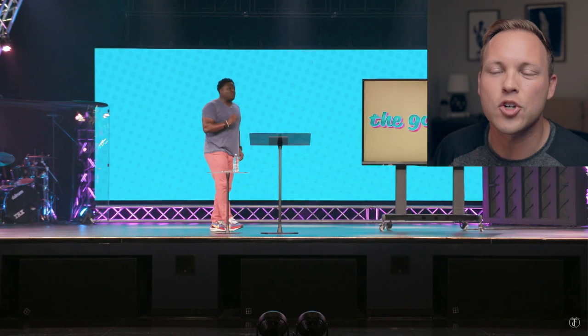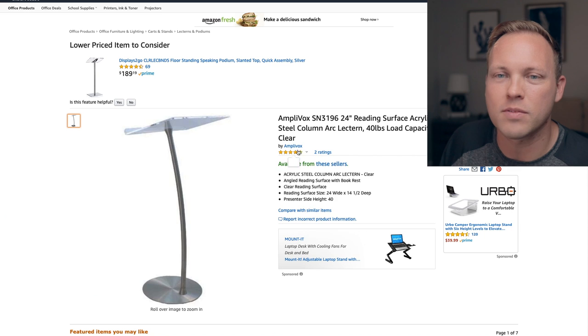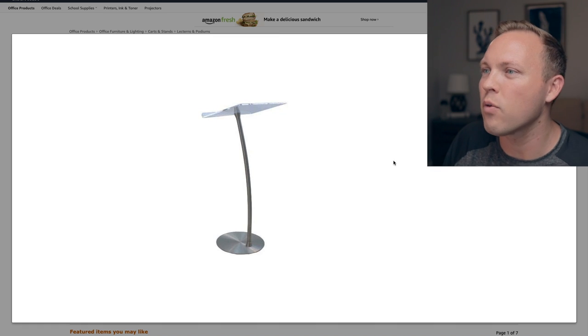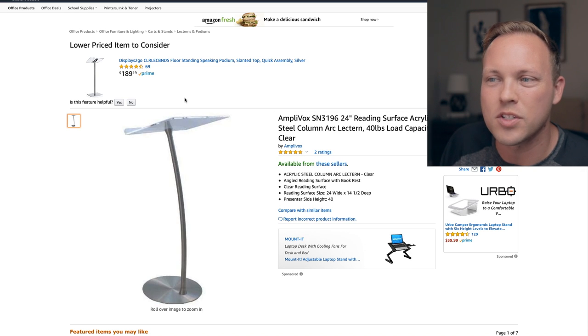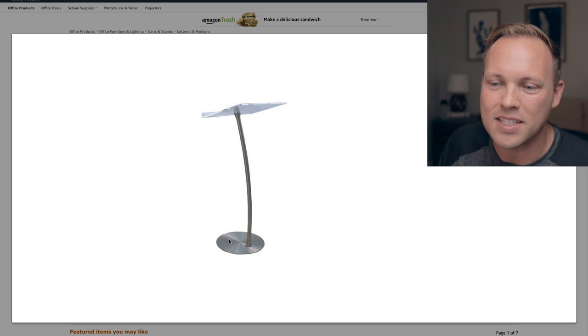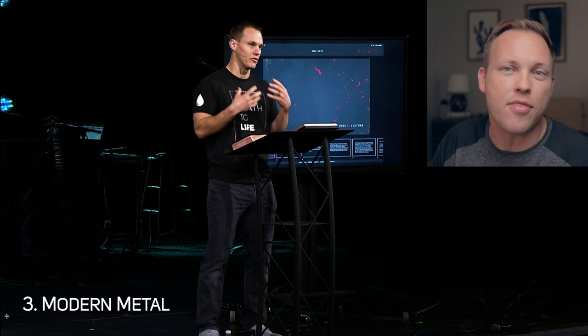Here's another example — Derwin Gray also has that kind of modern looking acrylic podium. It's a see-through plastic one; he's even got a little tiny table for his water next to it. If you like the style that Craig Groeschel and Derwin Gray use, I found one that's pretty comparable. This is the Amplivox SN3196, a 24-inch reading surface acrylic steel column arc lectern with a 40-pound load capacity, 40-inch height, and 24 inches wide. I can't say it's the exact same one they use, but it's pretty close — see-through, modern podium. Links to all these are in the description below.